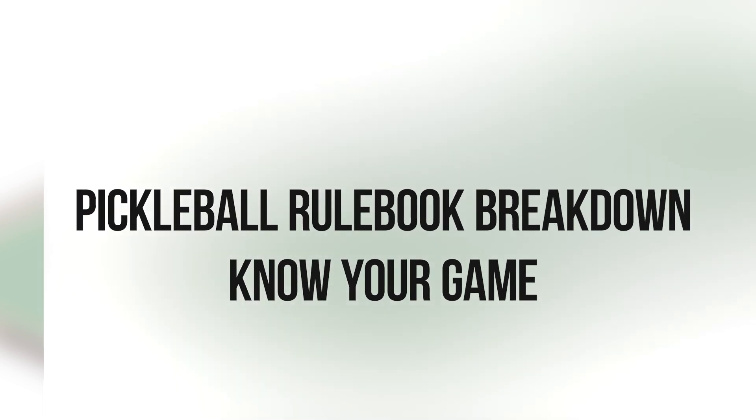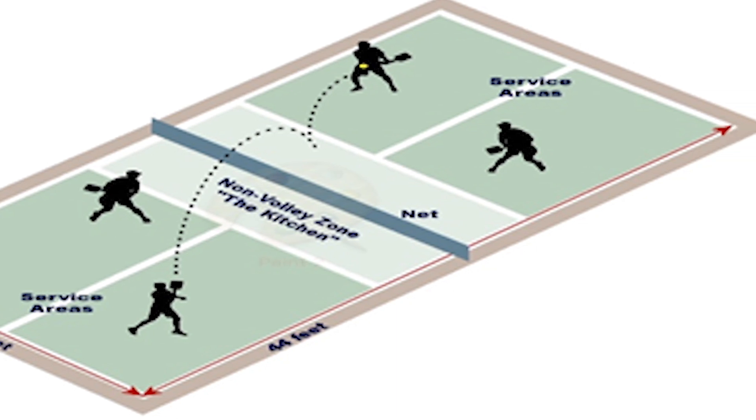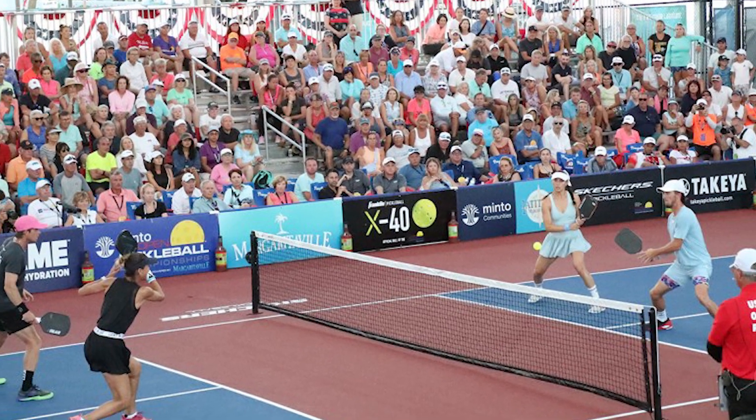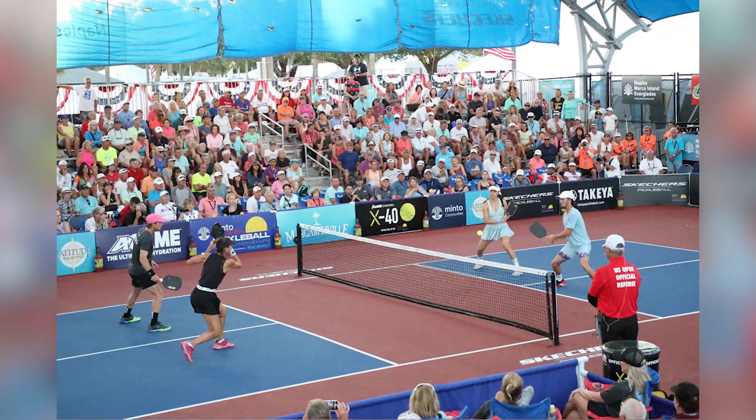Pickleball Rulebook Breakdown: Know Your Game. Understanding the rules of pickleball is crucial to enjoying the game and competing successfully. While a rulebook may seem extensive, a breakdown of the key rules and concepts can help clarify the game for both beginners and experienced players.